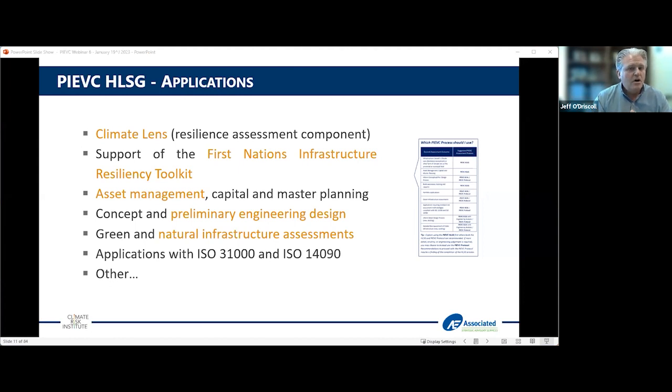For asset management, a lot of municipalities are creating or refreshing asset management plans, and a good climate risk assessment process as a layer in that plan is very key — the high level screening guide is great for that. As a designer, using it in a preliminary design process for climate consideration is really an important tool. We've also expanded it from a very infrastructure-centric view to include natural infrastructure and broader applications internationally, in the spirit of ISO 31000 and ISO 14090.